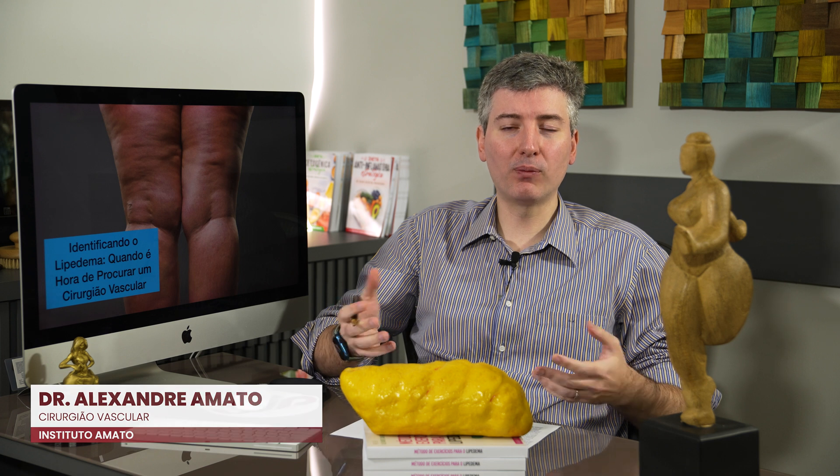Hello, I am Dr. Alexandre Amato, a vascular surgeon at the Amato Institute, and today I will talk about how to identify lipedema and the role of the vascular surgeon in this disease.